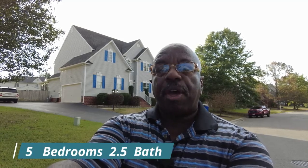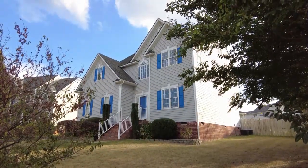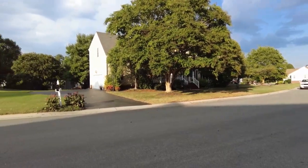This is Max Williams with United Real Estate. Today we're in Mechanicsville, Virginia, taking a look at a five bedroom, two and a half bath home. This home is located in a nice quiet subdivision — this is Pebble Creek, one of the larger subdivisions in Hanover County.